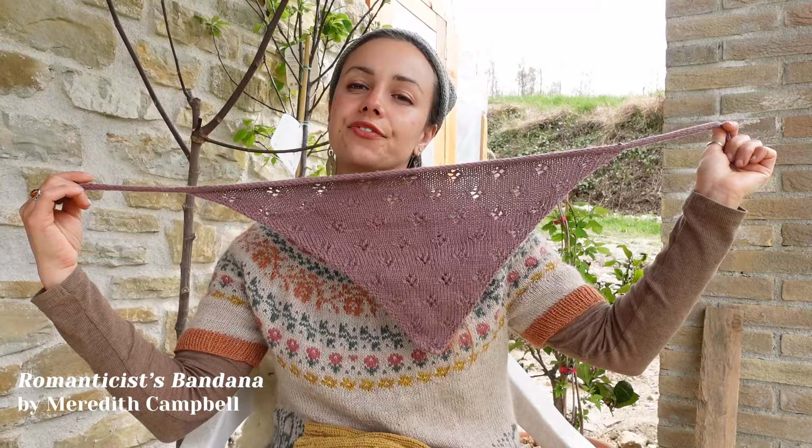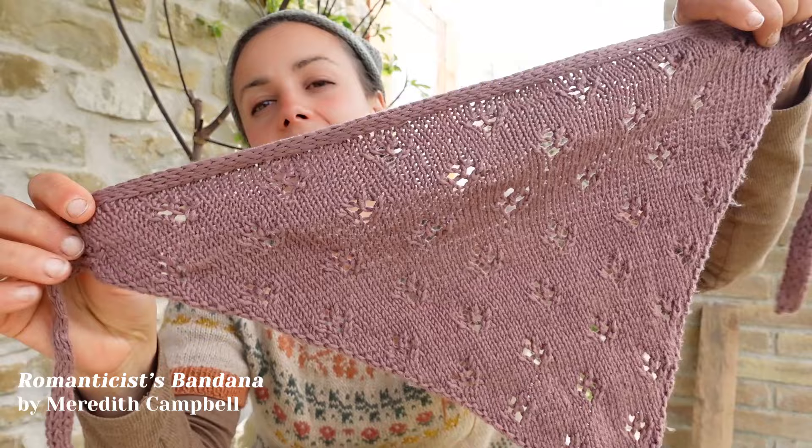I'm wearing a head scarf — it's the Romanticist Bandana. I test-knitted this one last year; it's a super simple, beginner-friendly, and cute head scarf. I decided to make another one, which I shared in a recent video and is now finished. This version made in cotton is nice, but this new one is better.